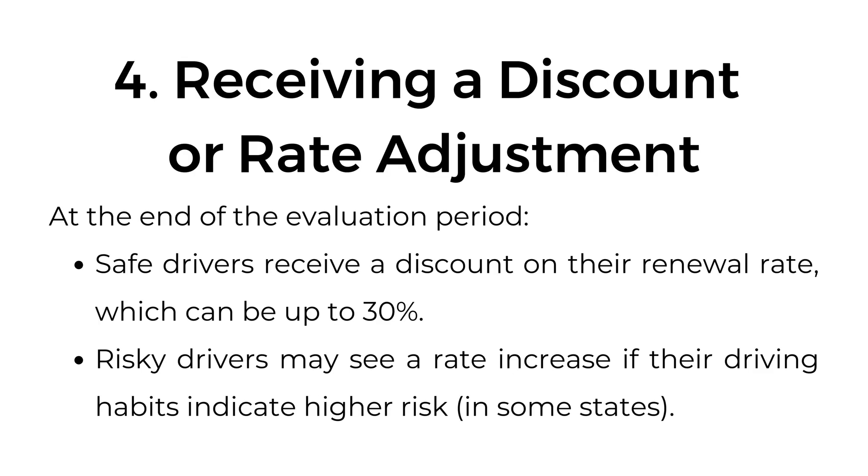Four, receiving a discount or rate adjustment. At the end of the evaluation period, safe drivers receive a discount on their renewal rate, which can be up to 30%. Risky drivers may see a rate increase if their driving habits indicate higher risk, in some states.